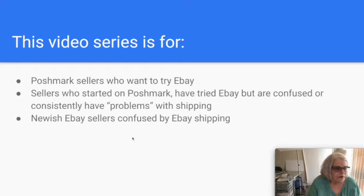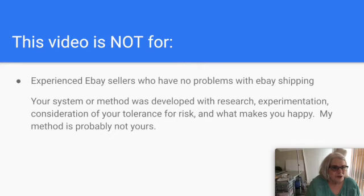This first video covers things you need to know first. Conversely, this video is not for certain people. If you're an experienced eBay seller with no shipping problems, you're going to be bored or disagree with everything I say. Your system was developed through your own research, experimentation, and your tolerance for risk. My method is probably not yours, so if you're experienced, you might just want to come back for the next video.